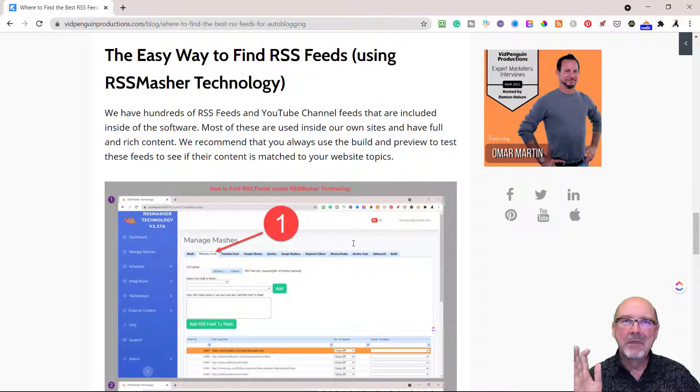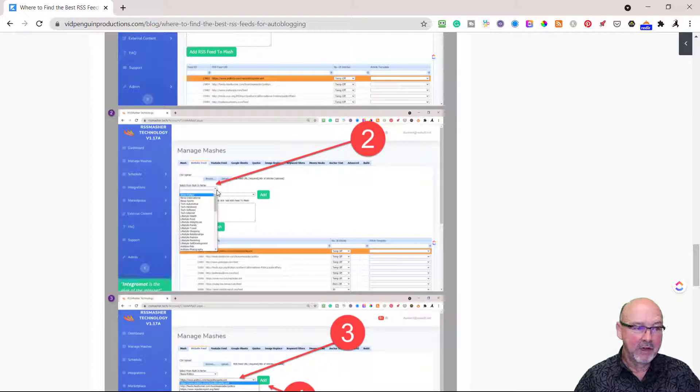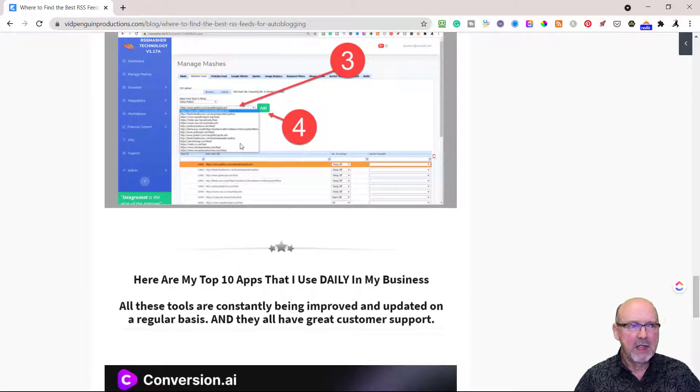If you don't want to do any of that, I've made it even easier — some of our top RSS feeds that I use in my own news articles can be found actually inside of the software itself. You define your mash, set it up, go to the RSS feed tab, click on the niche — like news politics — and these are all good RSS feeds you can use. Select them, add them to the box, and add them in. Now some of these are dated and may be thin content, which you can still use to build a link site that links back to the original article. Do your research, hit build and preview, and you'll be able to see what these feeds look like inside your RSS Masher content.